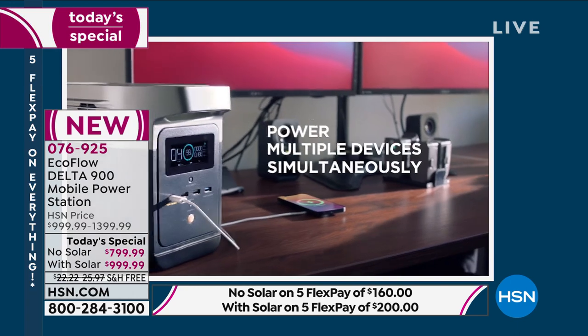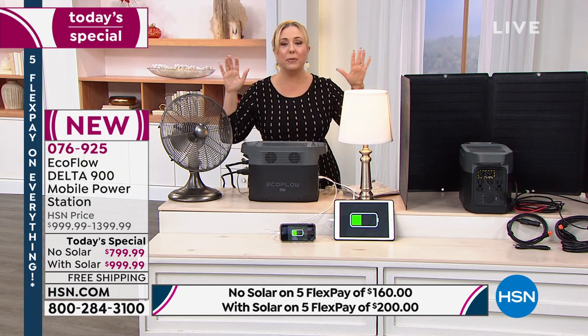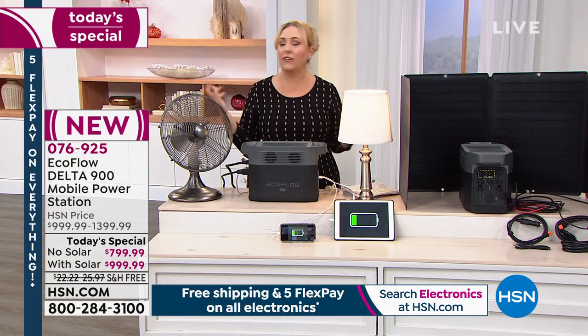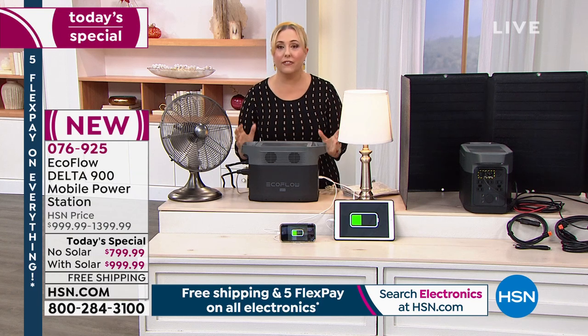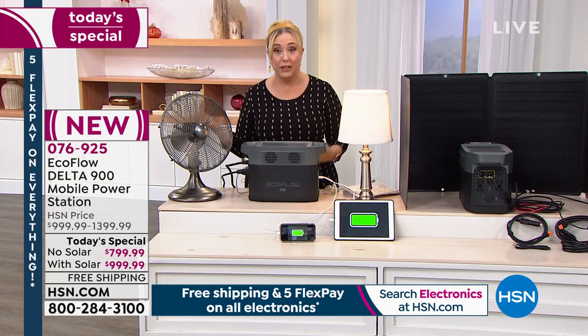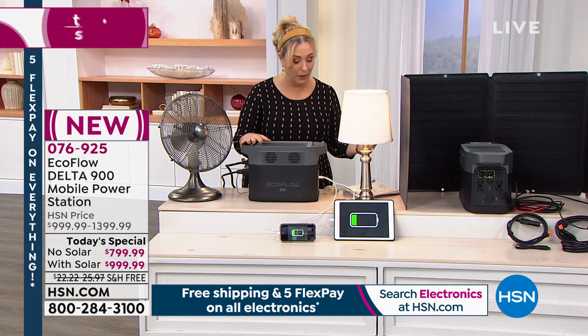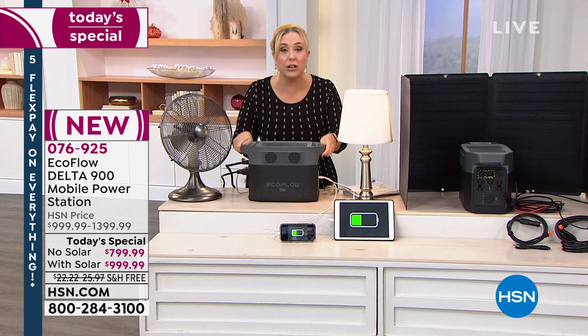I want to repeat this: whether or not you buy today's special, if you decide to get a gas generator, please read the instructions. You have to be very careful about placement — putting it in the garage produces carbon monoxide that can kill your family. This electric unit is completely different — it really is the future. We're giving you 18 months to pay it off; with solar power it's $56 a month, then you have it forever.